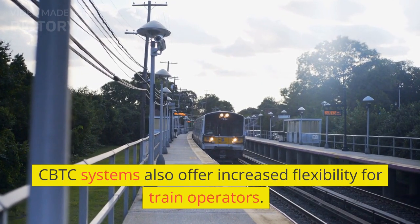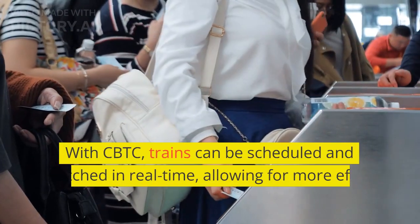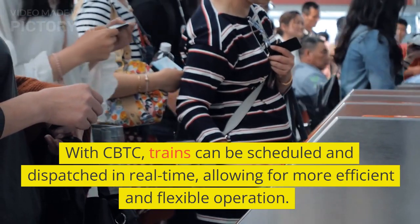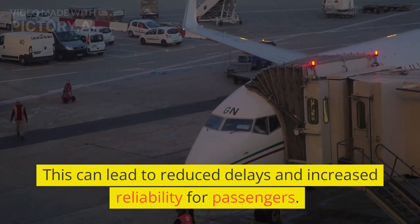CBTC systems also offer increased flexibility for train operators. With CBTC, trains can be scheduled and dispatched in real-time, allowing for more efficient and flexible operation. This can lead to reduced delays and increased reliability for passengers.